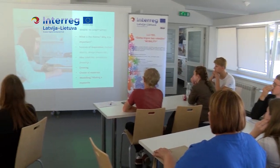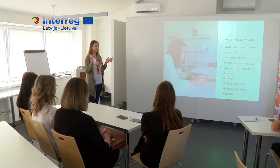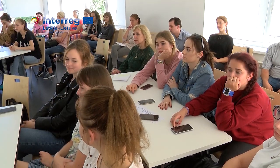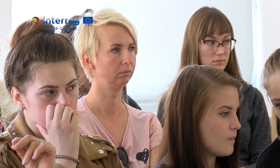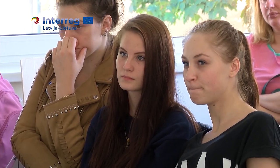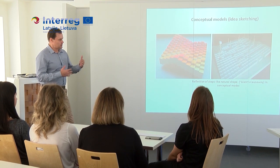Some participants of the workshop were practically stunned by the task, because they don't study design in their vocational schools. Their future professions are green planting, modeling of clothes, or restaurant service. Considering this, the teachers of Saules Skola assisted all teams in completing the task.